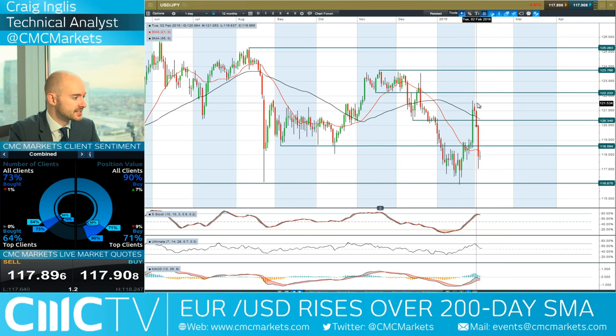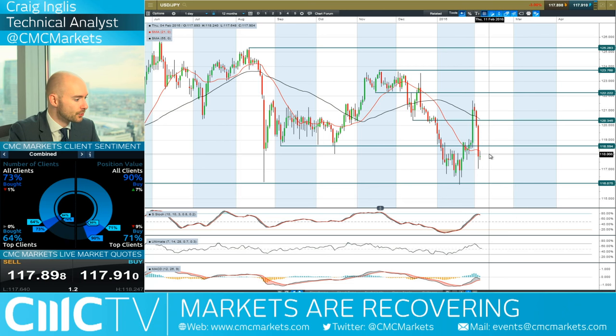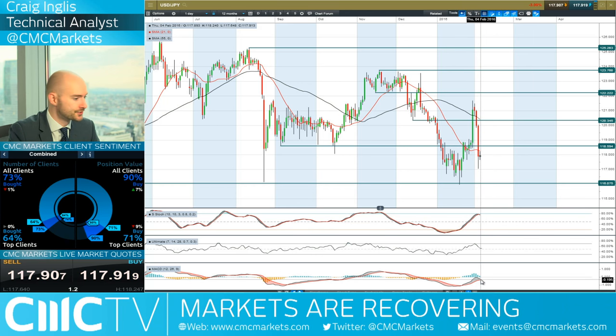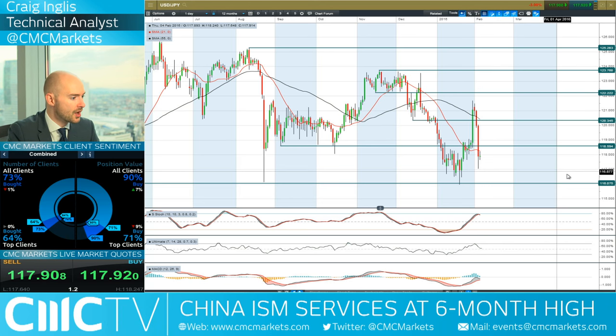Looking at USDJPY — you can see the size of this move as the US dollar lost a lot of strength. We're trading below both moving averages. We've almost got a bearish cross in slow stochastic. The MACD histogram is very close to getting a negative cross. 71% of CMC Markets clients are currently long. 116.70 is the next potential support, with 118.60 being the potential resistance.